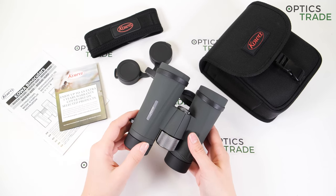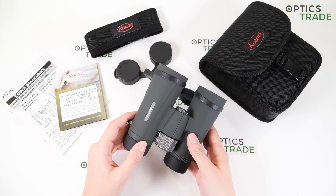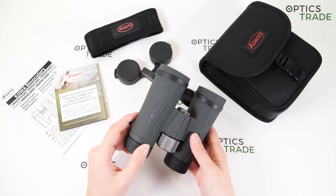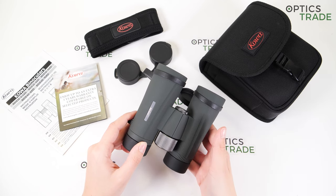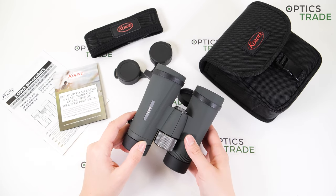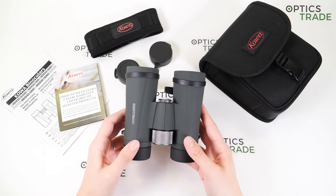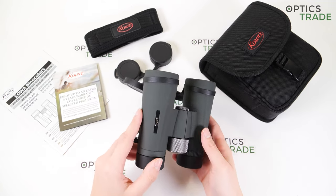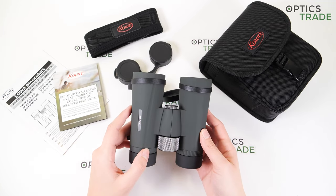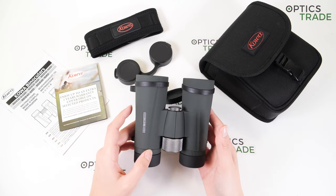Basically these models are perfect for all-round use — observing birds, nature around you, even hunting thanks to the color and great optical performance. I think this would also suit most hunters. They are also perfect for astronomy users thanks to the wide field of view, so you can spot objects in the sky quite easily.